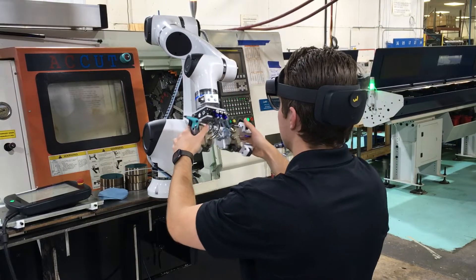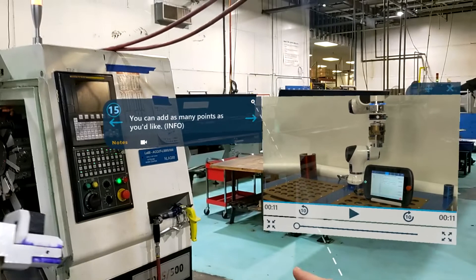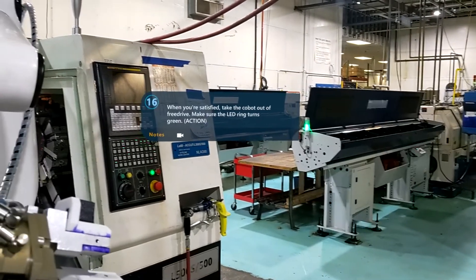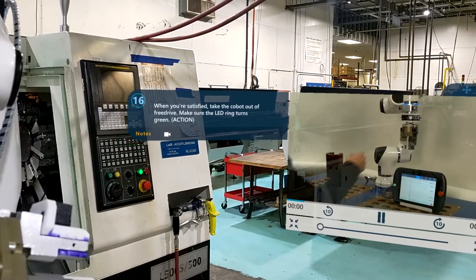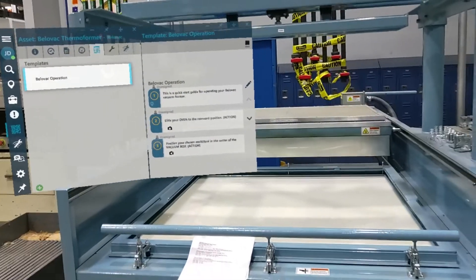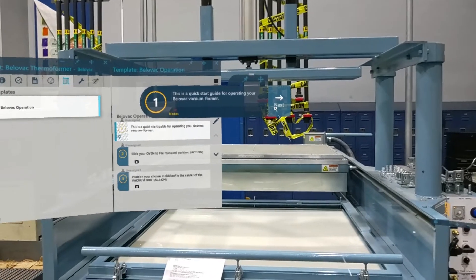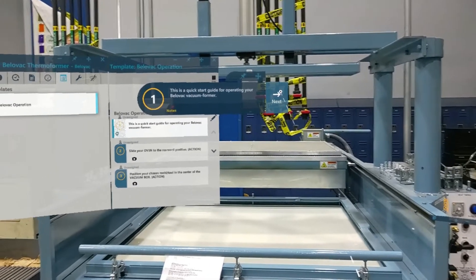PPC takes decades of toolmaker and machinist knowledge, breaks it down into very understandable and consistent instructions, and authors it into the augmented reality space. You shadow someone who has used that machine and is competent operating it, take your own notes, and create a template. That template has steps you can read, and you can also add pictures and videos for each step.